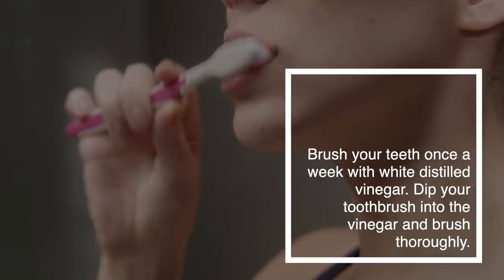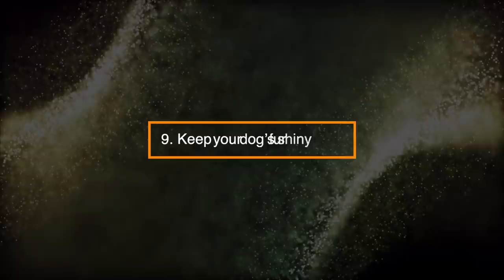Number 8: Whiten Your Teeth. Brush your teeth once a week with white distilled vinegar. Dip your toothbrush into the vinegar and brush thoroughly.